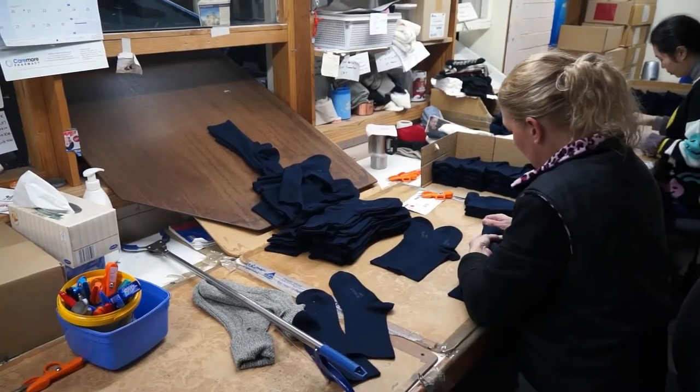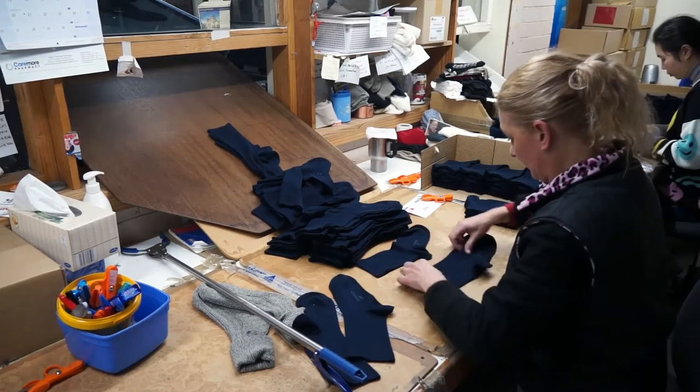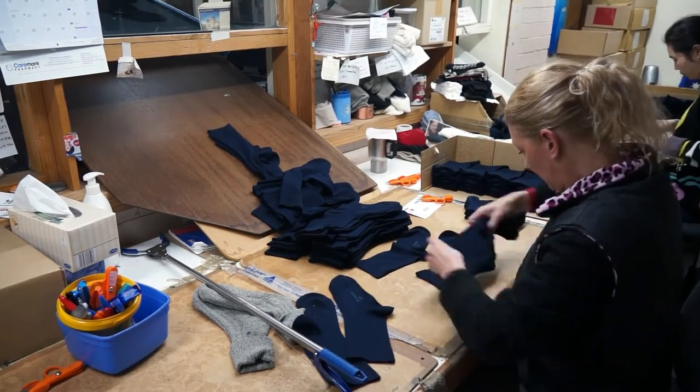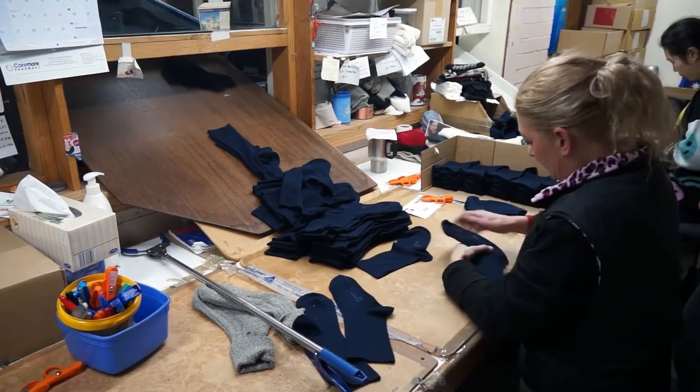Every Humphrey Law sock is manually examined before it leaves the factory. Graders are looking for any knitting defects or irregular dyeing and ensure only perfect socks proceed to the labelling process.